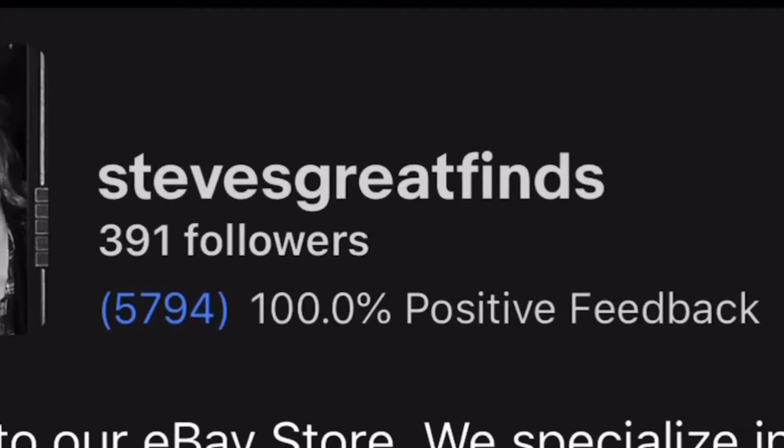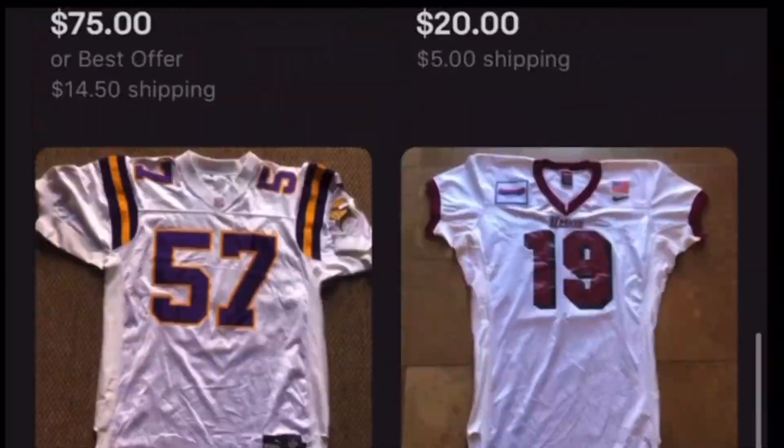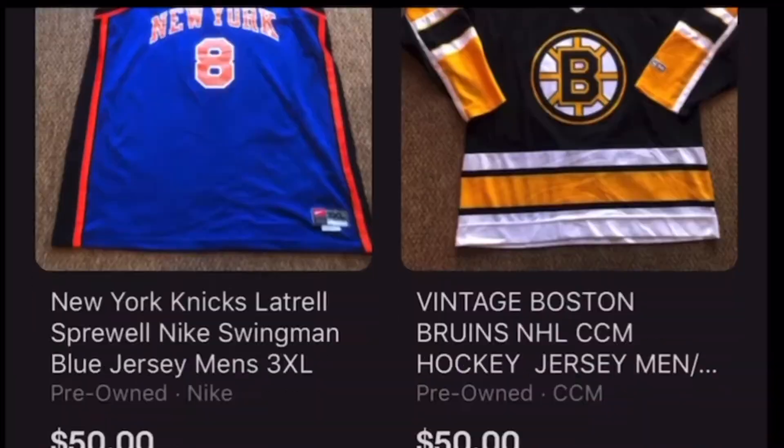Good morning. I'm Steve from Steve's Great Finds. I'm about to go treasure hunting. If you know anything about Steve's Great Finds, we are an online vintage clothing store. We specialize mostly in vintage jerseys, vintage jackets, vintage hats, and vintage shirts from sports teams. We do find other vintage things - Hawaiian shirts, Harleys, other vintage t-shirts - and when we find them, we just post them. That's the Great Finds, but we are a vintage sports online business.